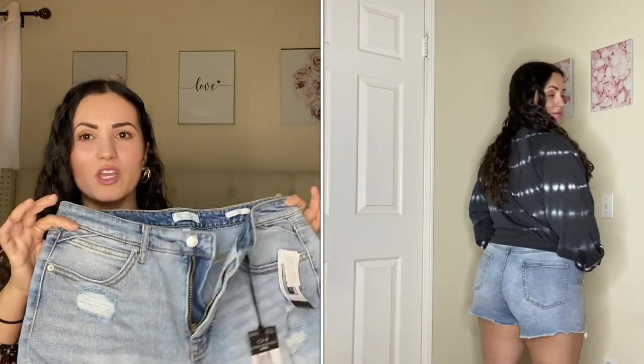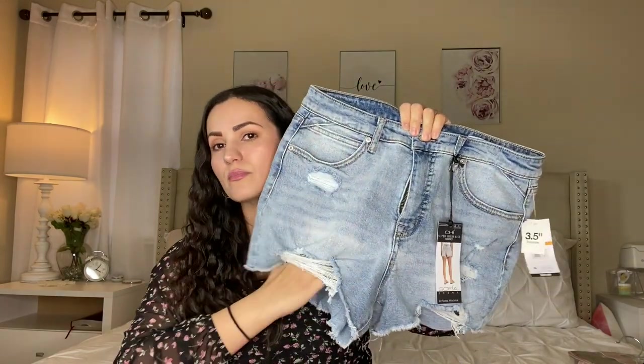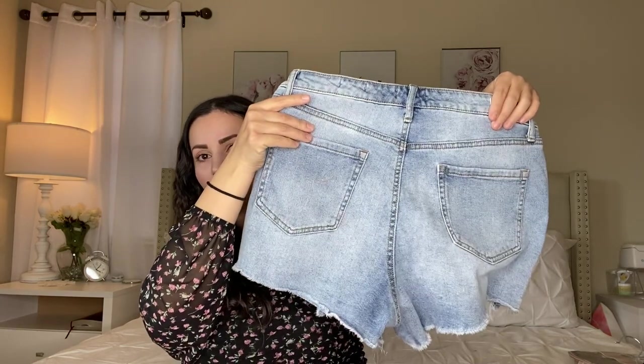I also got these Sofia Vergara shorts. They were pretty affordable and I love how Sofia Vergara jeans and shorts are very flattering. With shorts I always size up — I got a size eight instead of a six. These are called a shorty short style, so I'm glad I sized up for more coverage. They have a ripped, destroyed look in the front — really cute.